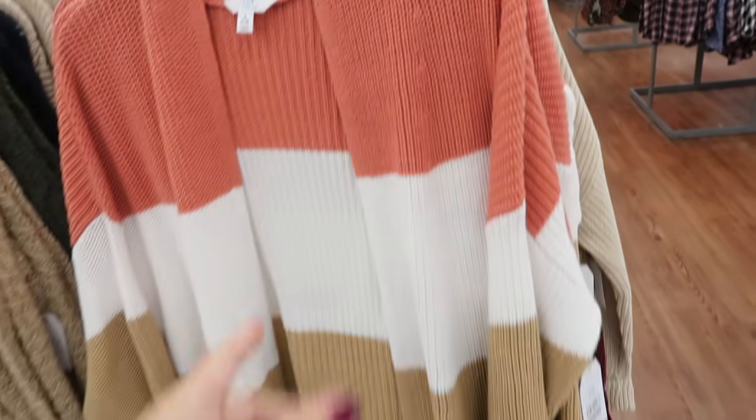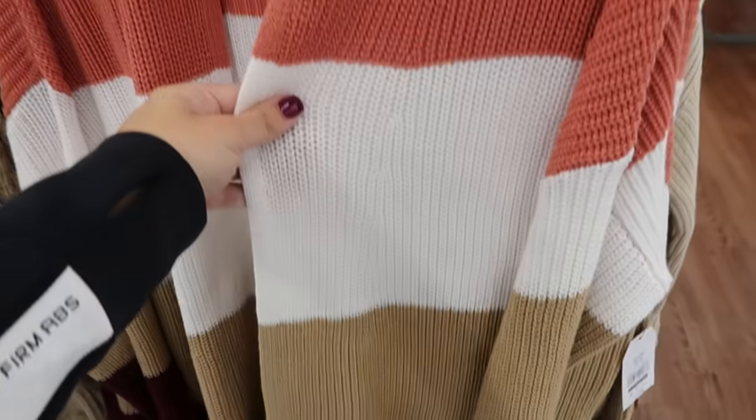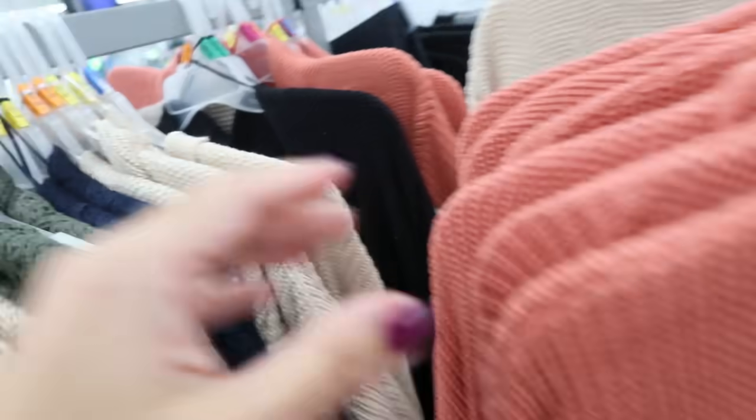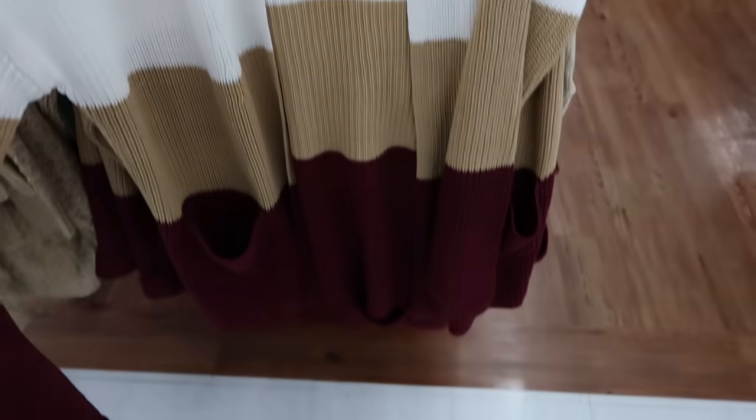Also new from Time and True are these color-block dusters — open front, really nice chunky knit with pockets on the front. Also comes in solid beige and solid black, and these are $17.97.